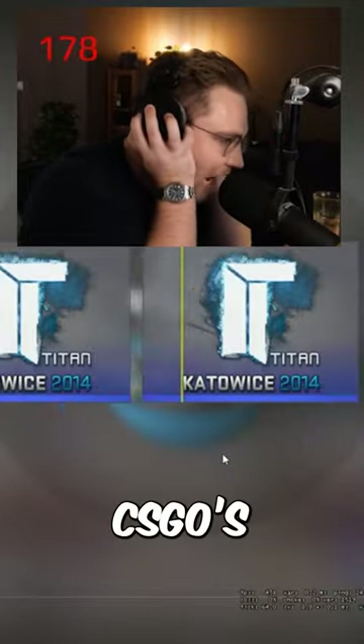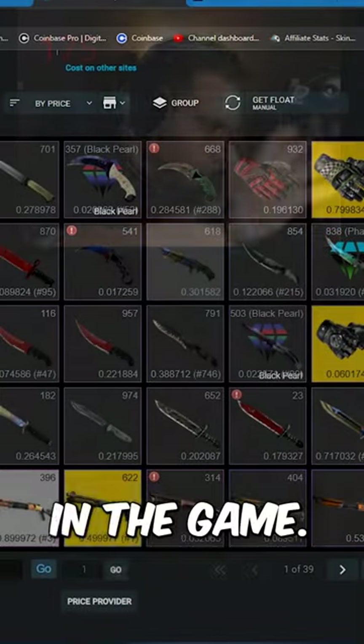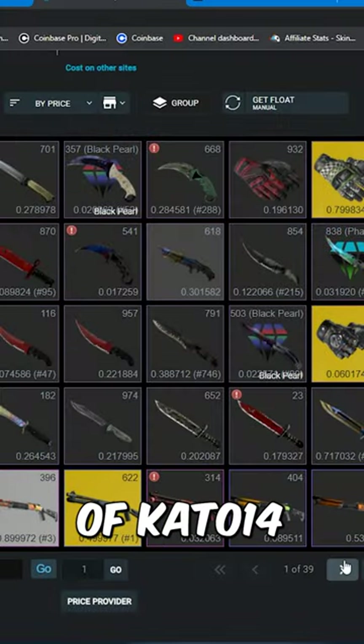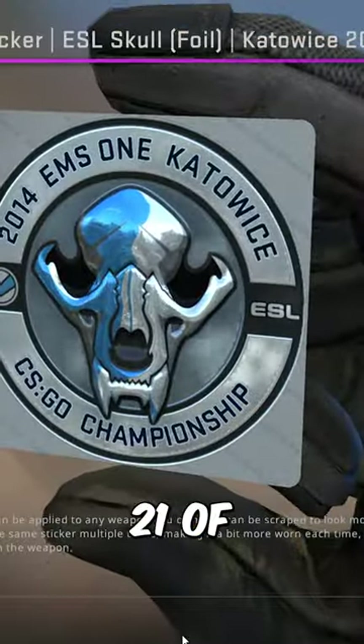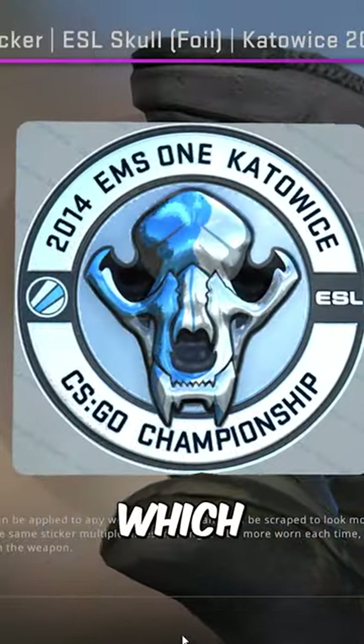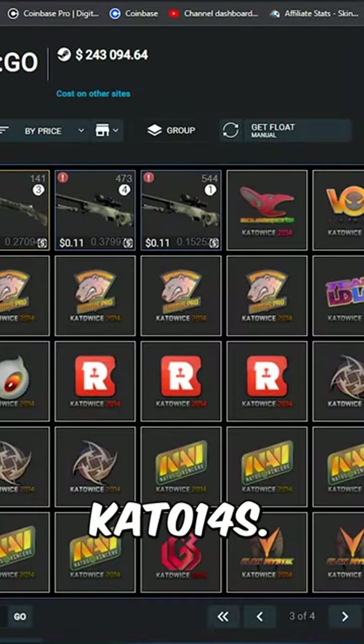Not only is Onipixel one of CSGO's biggest streamers, he's also got one of the most expensive inventories in the game. He seems to be a big fan of Katowice 2014 stickers and a heavy investor in them. He owns 21 of the ESL Skull Foils, which are about $400 each, and also just a ton of other Katowice 2014s.